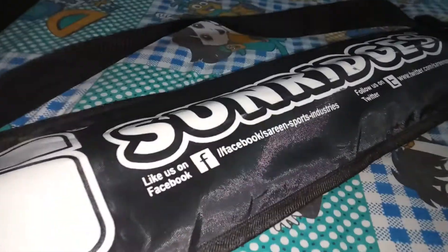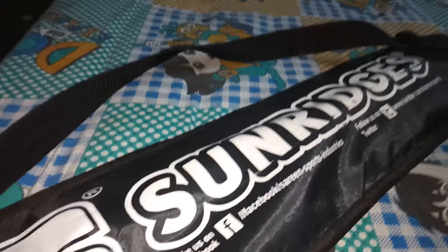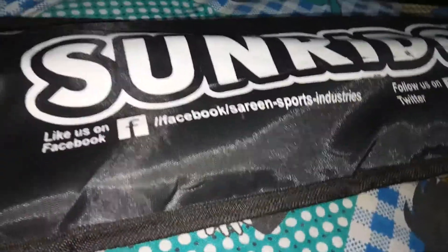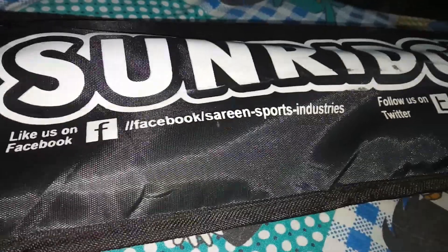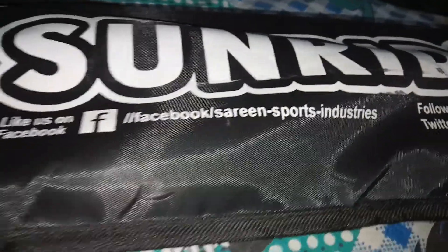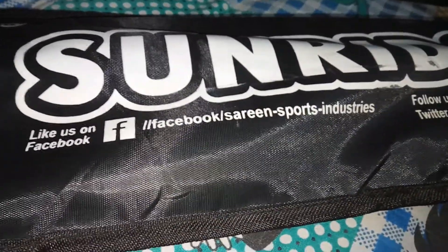Here you see the SS bat, the SS logo, and the cover. This is the original SS bat cover you can see here. The Facebook link of SS company — SS Sarin Sports and Industries — a good batting and sports kit dealer in Kolkata.